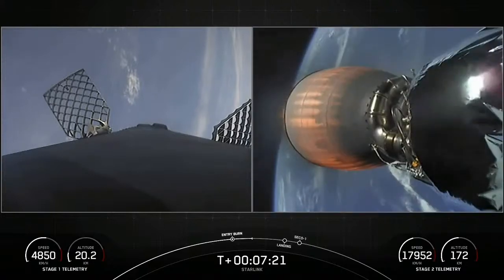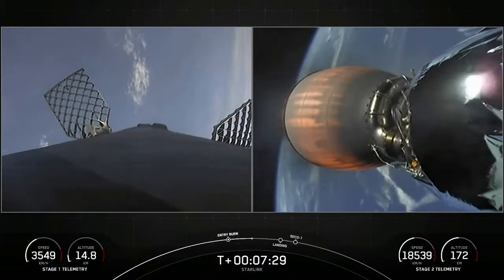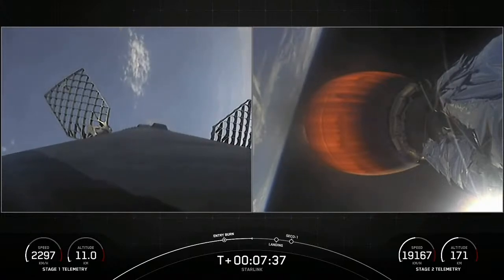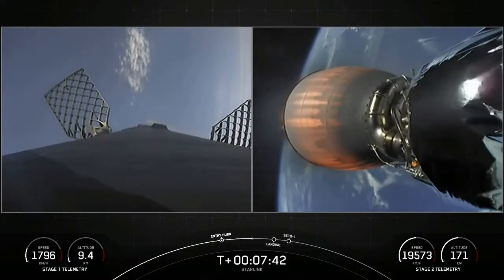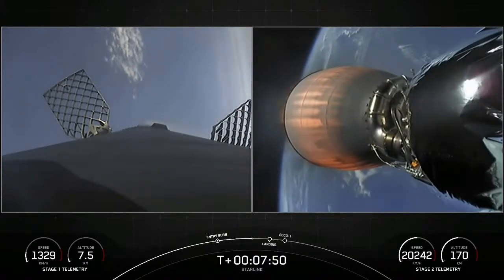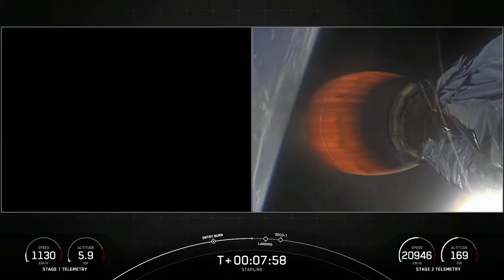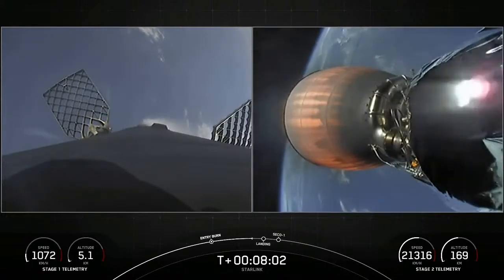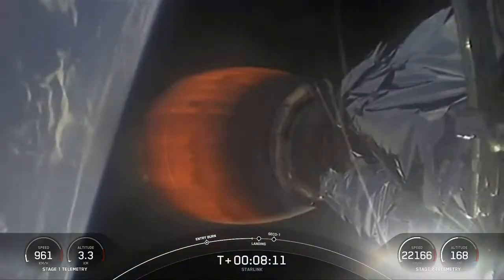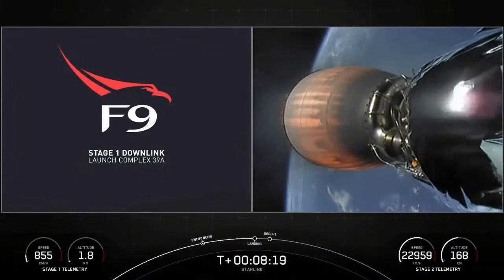Next burn on the first stage will be just after T-plus 8 minutes — that'll be the landing burn start, just a single Merlin engine. Around the time the first stage touches down on our drone ship, the second stage will also conclude its burn with CECO-1, or secondary engine cutoff number one. Stage one is now transonic — in that in-between range between subsonic and supersonic. Stage two is in terminal guidance, with the Merlin vacuum engine visible on the right-hand side.